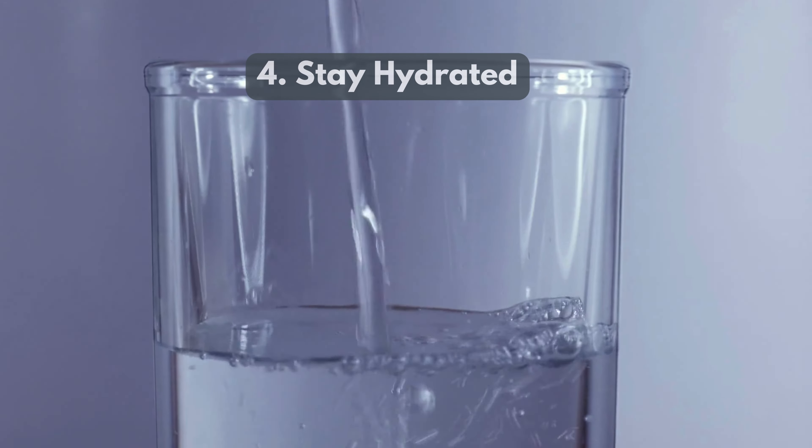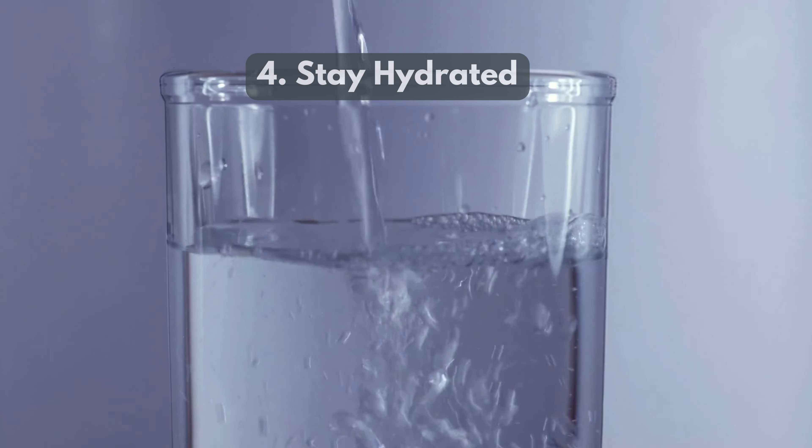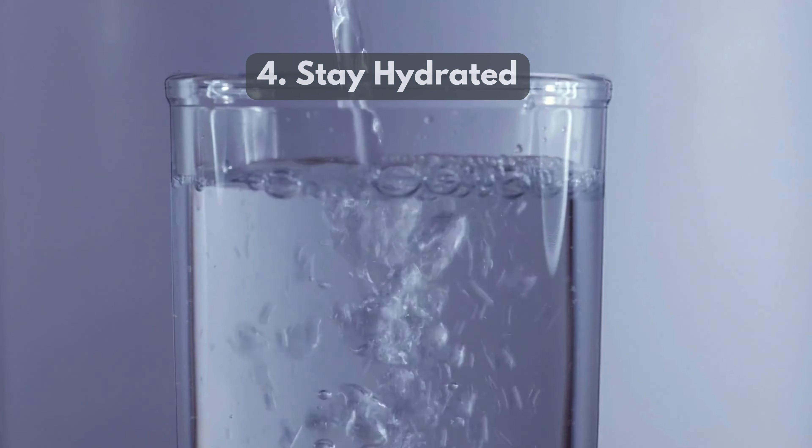4. Stay Hydrated. Drink at least 8 glasses of water daily to dilute bile and support digestion.